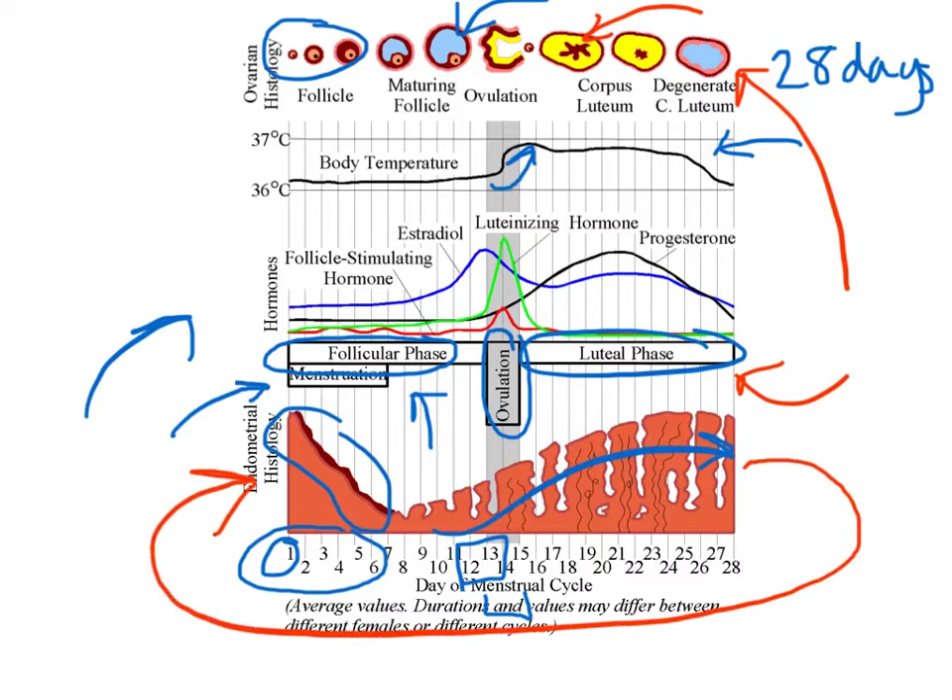If the egg is fertilized after ovulation, a different chain of events occurs and a new menstrual cycle does not begin. The embryo will implant in the endometrium, where it is nourished by oxygen and nutrients found in the blood of the endometrium. The corpus luteum does not degenerate, so the endometrium accumulates fats and starts secreting fluid rich in nutrients in order to develop the embryo.